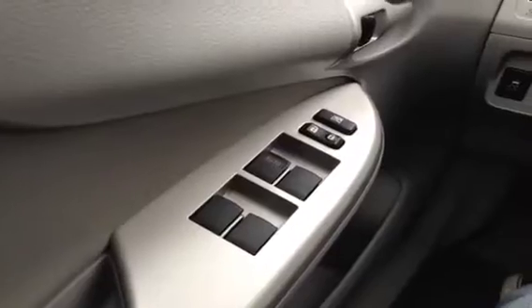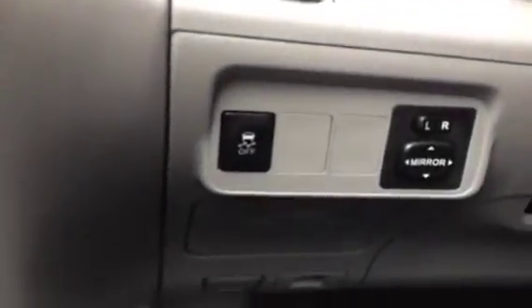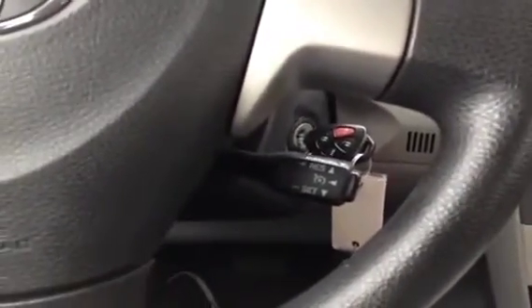We're here in the driver's seat and I have a ton of great features to show you. Starting with the power windows, locks, and mirrors over here. We also have the electronic stability control — once activated it allows you to make more precise turns. We have steering wheel mounted cruise control to help keep your hands on the wheel, because safety comes first.